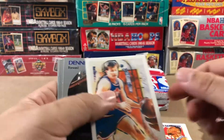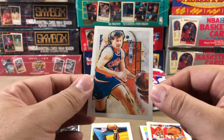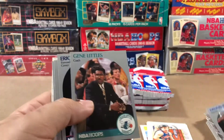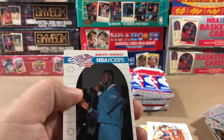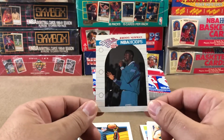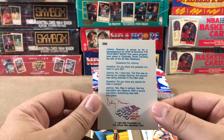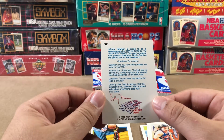Kevin Duckworth. Let's see — Mark Price. Not a bad little card. Dennis Rodman, Chuck Daly. Stay in school — it's your best move, according to Johnny Newman, who is proud to be a spokesperson for the Stay in School: It's Your Best Move program.